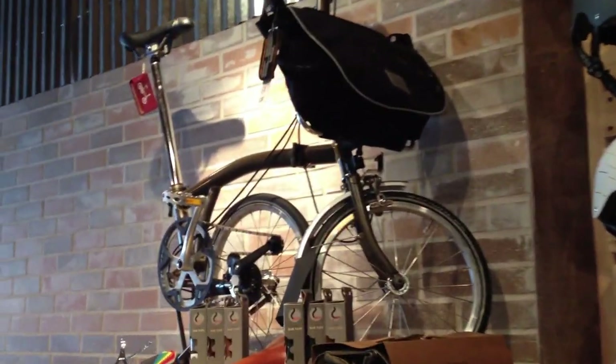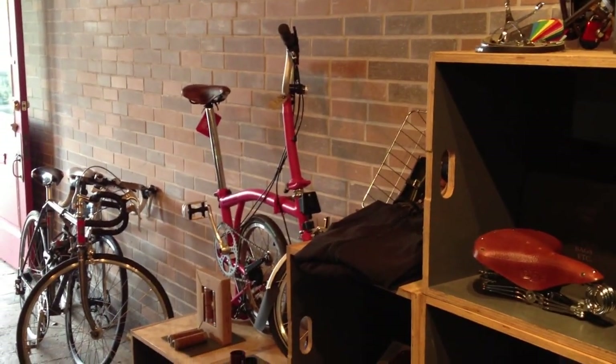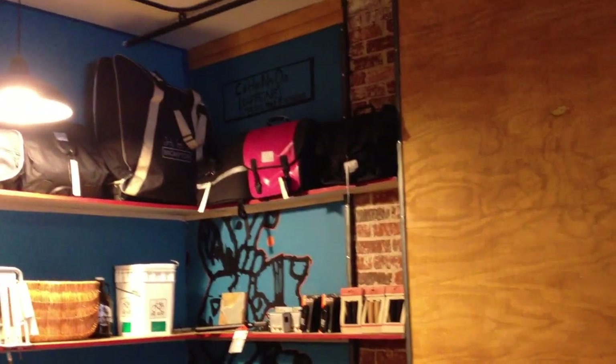There's our Brompton S2 in raw lacquer, and the Brompton M3L in hot pink, and we've got a hot pink matching O-bag up there with our Brompton luggage, some of our rear baskets and grips on the wall.